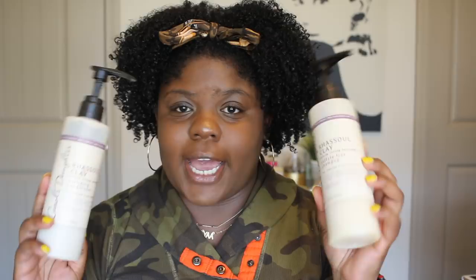The next products are from Carol's Daughter — the Rasool Clay shampoo and conditioner. I have the DC which I really like, but the shampoo and conditioner just aren't hitting it for me. The conditioner I've gone through probably out of desperation because there's nothing else in here. The shampoo I still have. Me and Carol's Daughter have a love-hate relationship, and I just didn't like these.